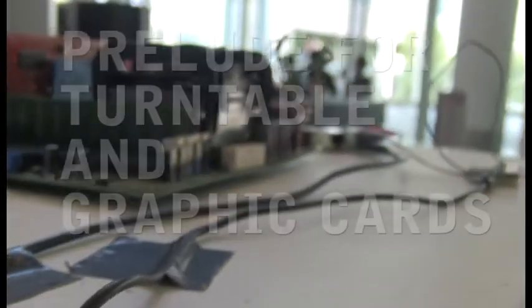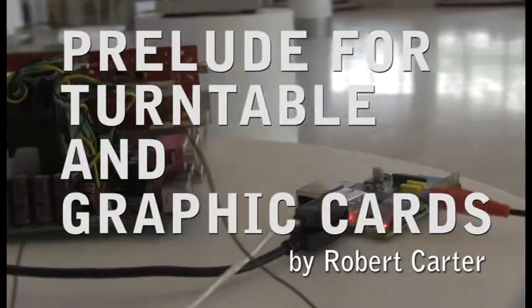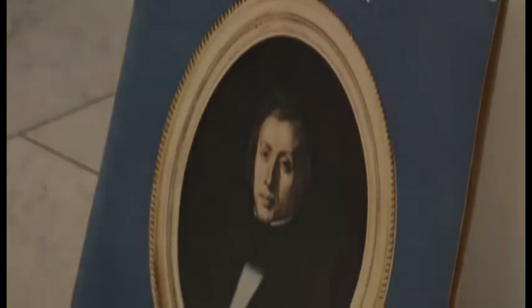My project's called Prelude for Turntable and Graphics Cards. The main thing that you'll see is a screen with a lot of very colourful imagery, and you'll hear the Preludes of Chopin, Numbers 1 to 15, played from a turntable.